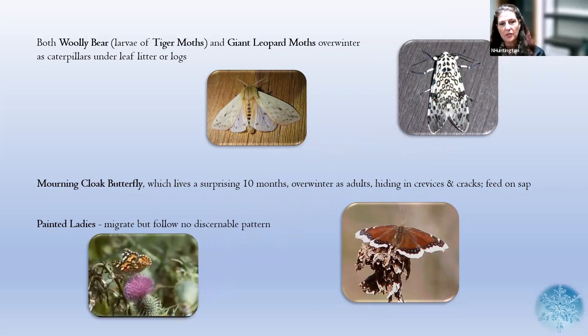There's another butterfly that migrates — the Painted Lady, a beautiful orange, brown, and black butterfly that looks very different from the monarch. However, it follows no discernible migration pattern. They've tried to study it, and Painted Ladies just go to random places further south where it's warmer, but there is no discernible pattern like there is with monarchs, who all go to one central location in Mexico.